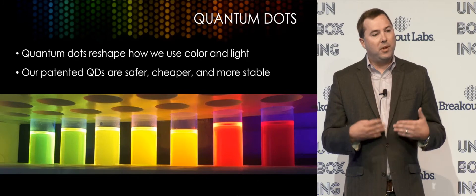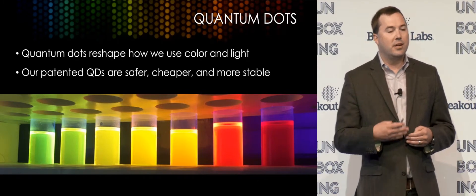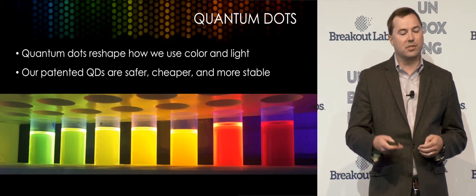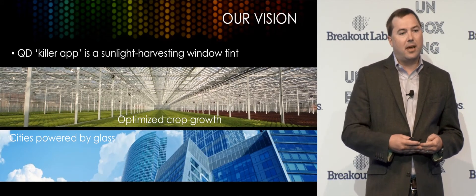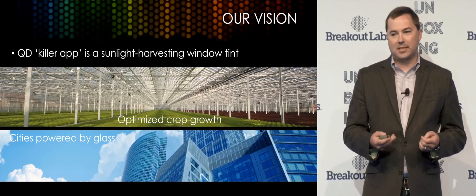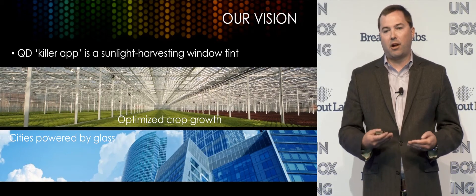Quantum dots aren't new. What we've developed is a novel composition of matter that solves toxicity issues, stability issues, and cost issues with previous generations of quantum dots, and that lends itself to some new applications. It's truly a platform technology. Quantum dots are used in displays today. You can use them as security inks, in healthcare applications. But what we see as the killer application for quantum dots is using them as a window tint — a sunlight harvesting window tint.